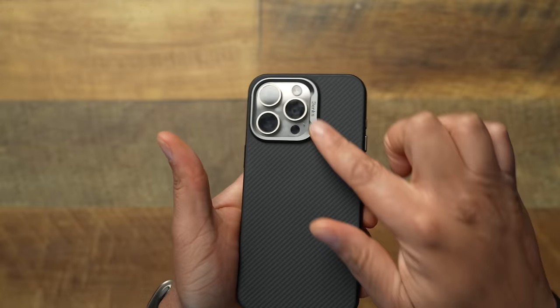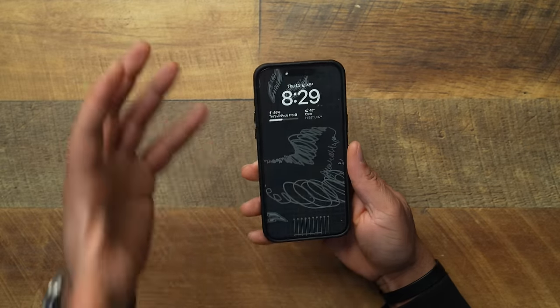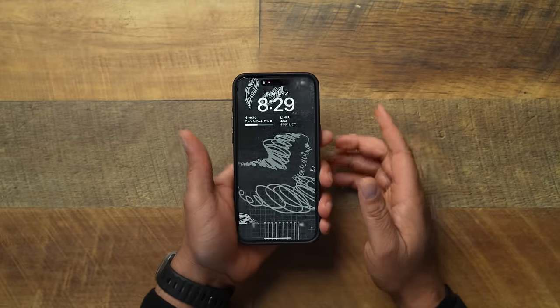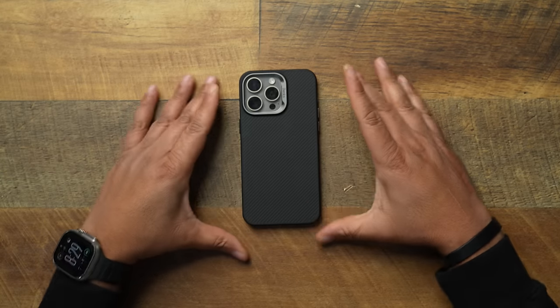It keeps a very thin profile. I love the metallic along the camera ring this year — changing up the look, giving the case a better quality feel. I would have loved to see a little bit of grip going along the side and a little bit stronger MagSafe. Outside of that I can't really complain. Number nine, Binx Armor Pro — it's a great case. This was a former number one case, and it's still one of the best out there on the market.